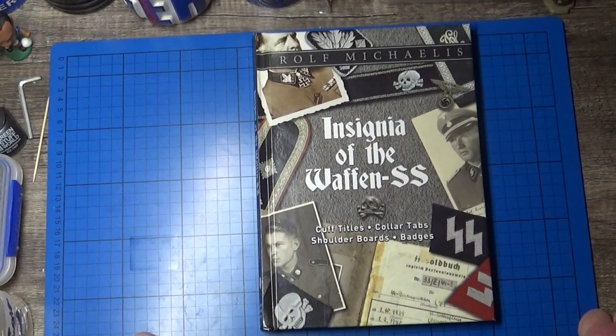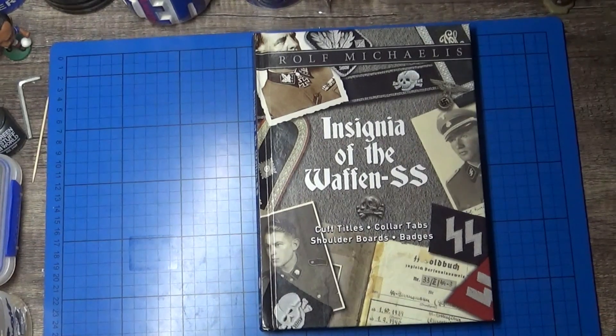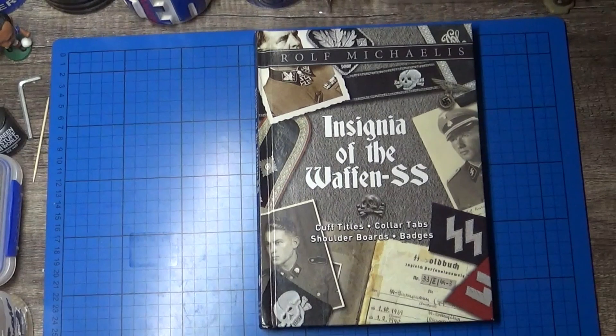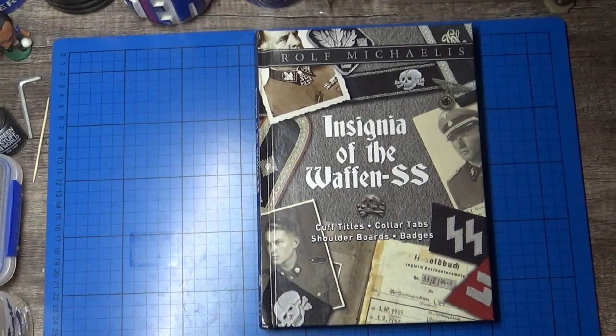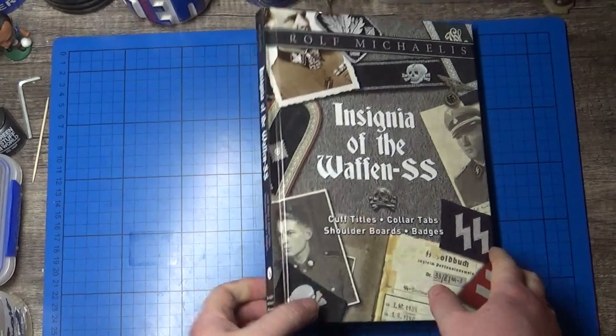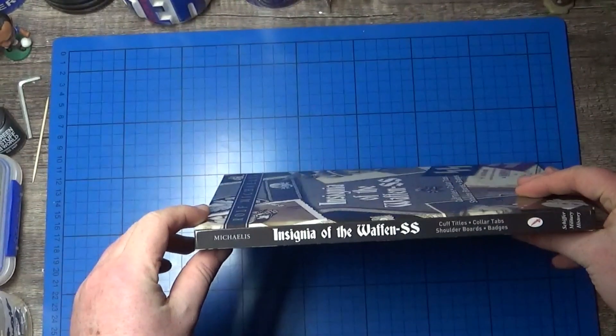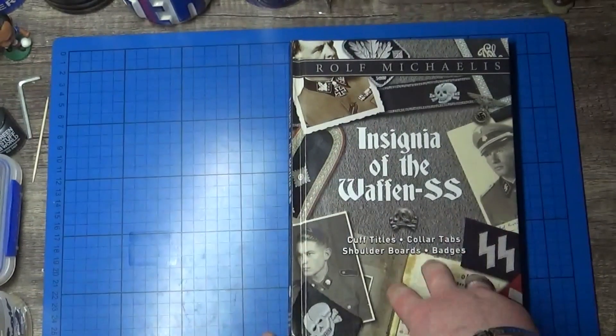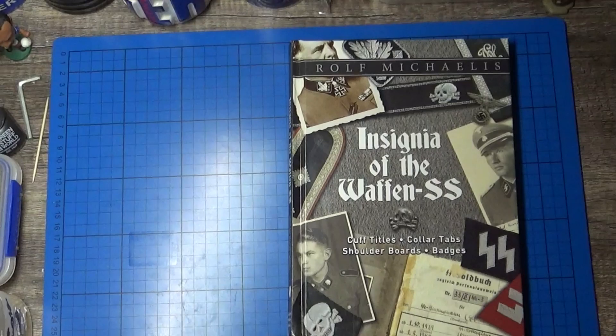I'll be doing more book reviews as I get them. I've got one on the way which goes into the murkier side of the SS — it's called Campmen. So when I get that through I'll review that as well. Another good title to get if you're interested in that sort of thing.